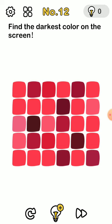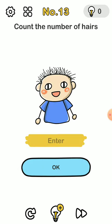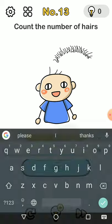The darkest color — it's not the one over here, it's this one. The answer is three.